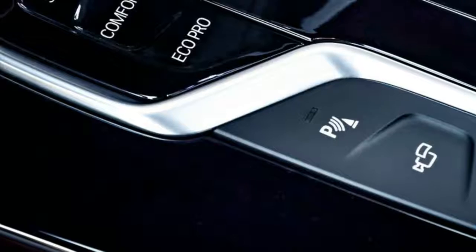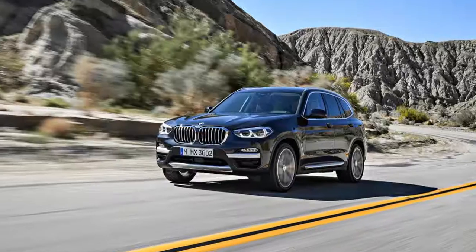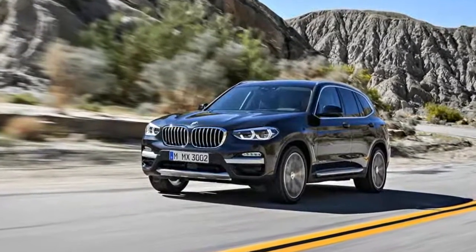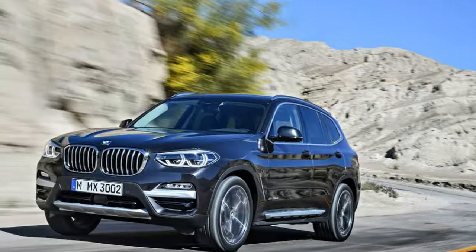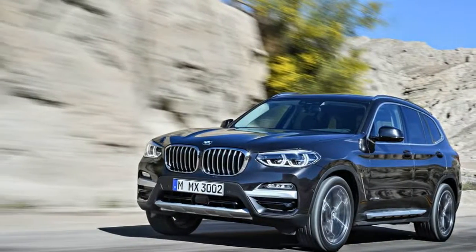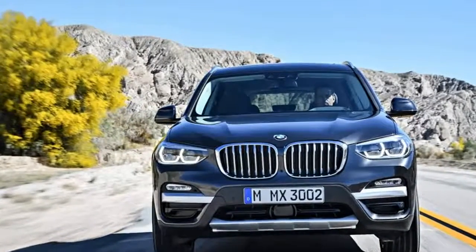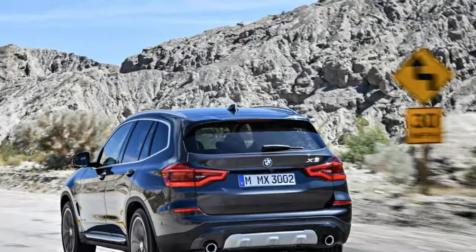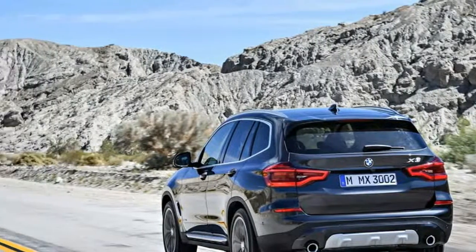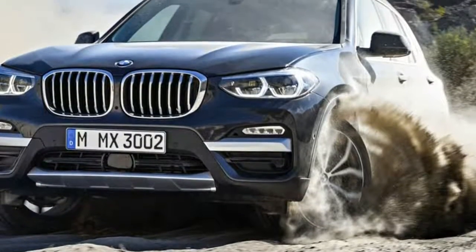Available with a 248-horsepower 2.0-liter turbo four or a 355-horsepower 3.0-liter turbo inline-six, the 2018 BMW X3 features the latest engines from the German automaker. They're paired exclusively to an eight-speed automatic transmission. All-wheel drive is standard, and like its predecessor, the new X3 will be assembled at BMW's Spartanburg, South Carolina facility alongside the X4, X5, and X6 crossovers.